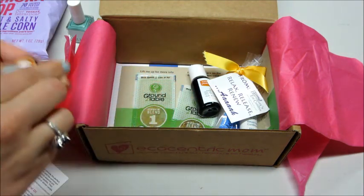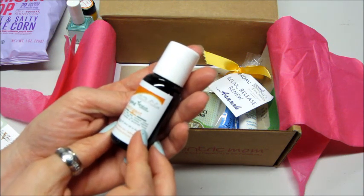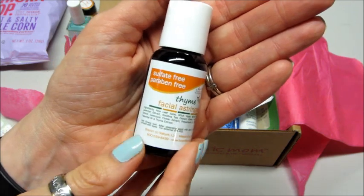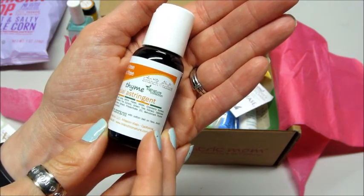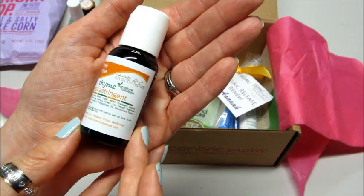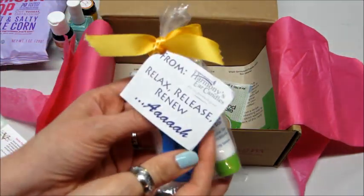There's a lot of things in this box — I'm pretty impressed. This next item is a facial astringent. Branch to Nature is the brand — sulfate and paraben free. It has aloe leaf juice, witch hazel, cranberry extract, lavender, and green tea. It's got a lot of good things in it. Directions: shake well, after cleansing apply with a cotton ball on face, and of course avoid your eyes.